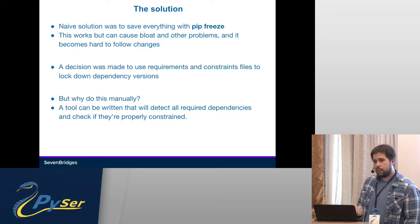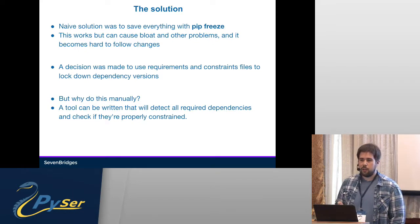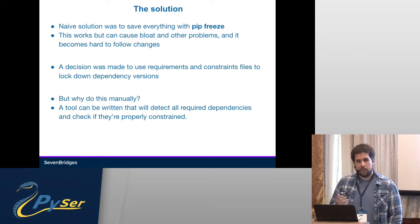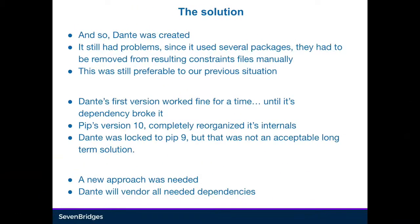We decided to use constraints files in the beginning, but tracking all of them manually was pretty difficult. So we decided to write a tool that would check the dependencies, see if they're compatible, and basically use it as a validation tool. So we created Dante, which is an apt name for this. It still had problems — it used several packages on its own and had its own dependencies, so those had to be manually removed from the resulting constraints.